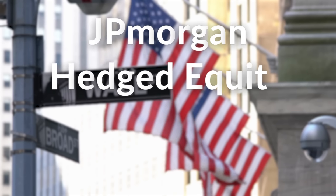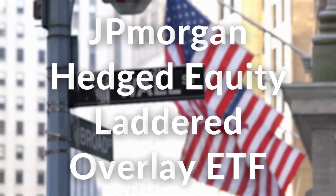And this brings me to HELO, which is the JP Morgan Hedged Equity Laddered Overlay ETF.